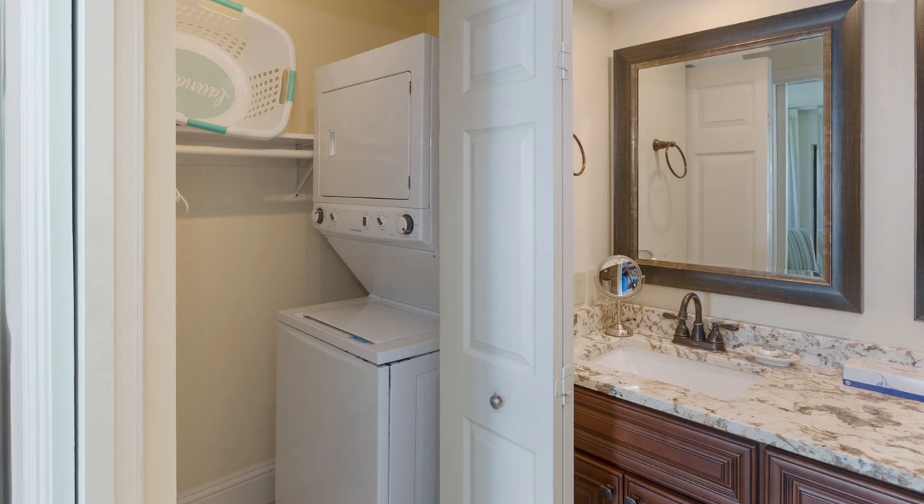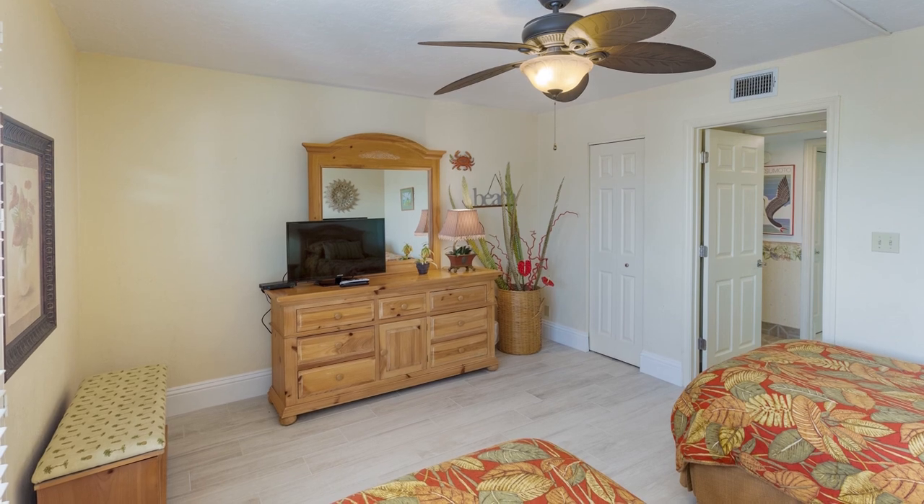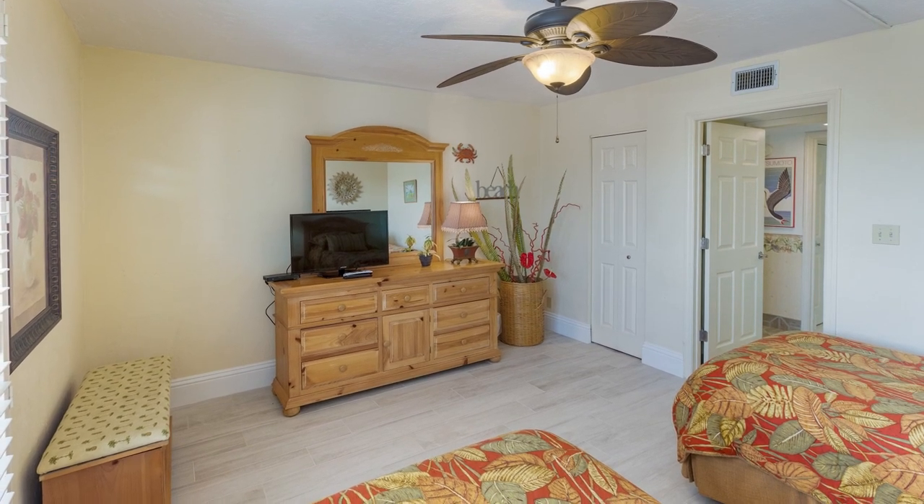There is a washer and dryer for your convenience. The guest room has a flat-screen TV and a ceiling fan.